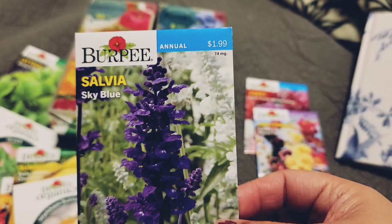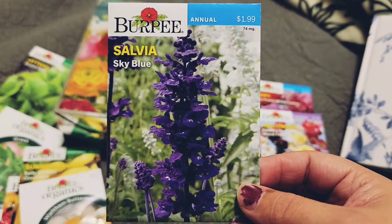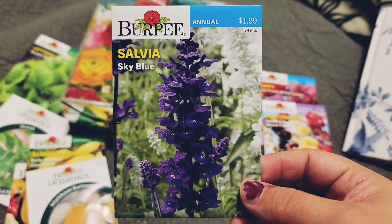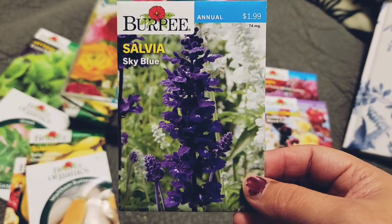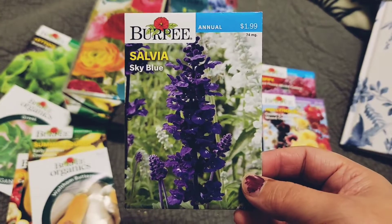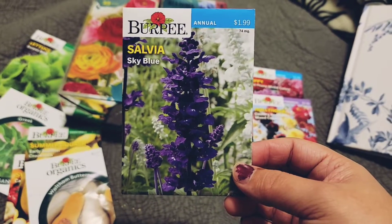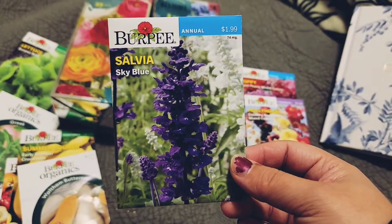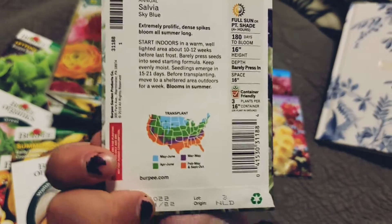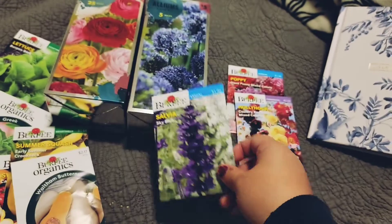And then when I went to Target, I finally bit the bullet and got some salvia seeds. I had one type of salvia last year and I had the fattest, cutest little bumblebees all over it. But it also actually attracted honeybees — it's been years since I've seen an actual honeybee, which is actually very sad.